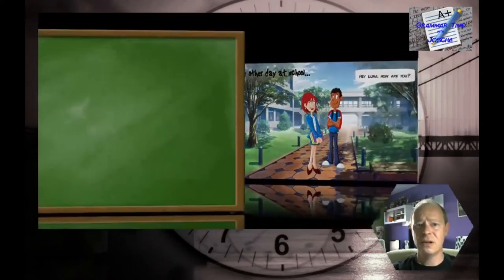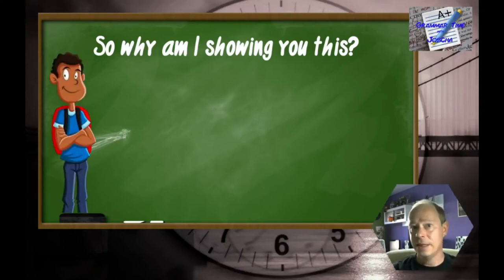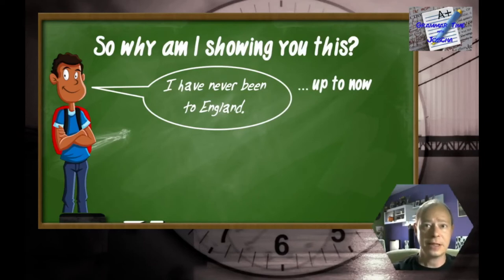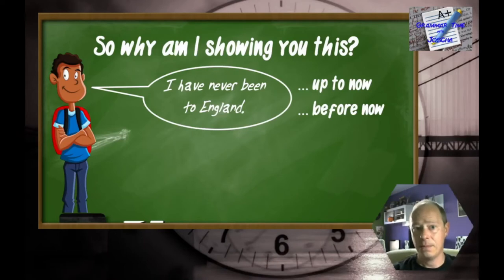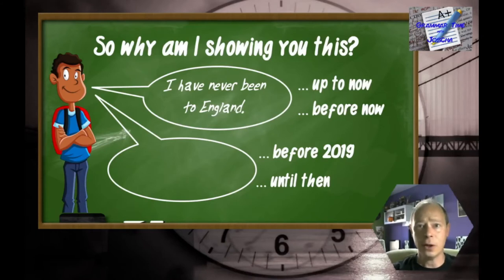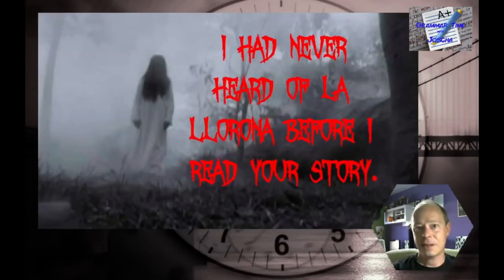This of course was a video about the present perfect, and we're talking about the past perfect — so why am I showing you this? Let's take another look at what Jose is saying. He says 'I've never been to England,' and what he means is he's never been to England up to now, or before now. Now, what should he say if he wants to say something like 'before 2019' or 'until some point in the past'? Well, what he would have to say is 'I had never been to England.' The 'have' of the present perfect transforms into 'had' — and this is the past perfect.